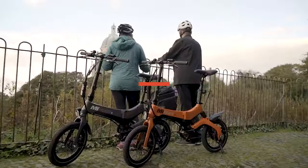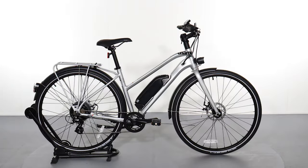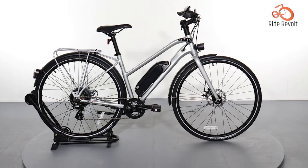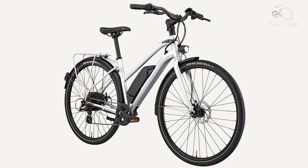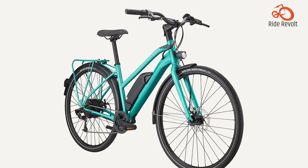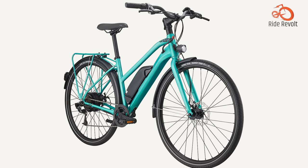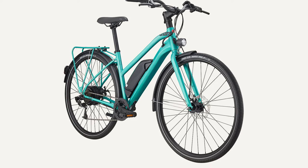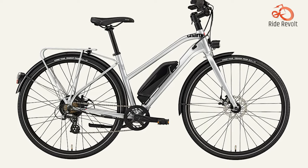Charge Electric City Bike: Sleek, stylish, and undeniably cool, the Charge Electric City Bike is the epitome of urban chic. Its ultra-thin angular profile and upscale color options seamlessly blend eye-catching design with undeniable chicness. With an impressive 50-mile range, you can conquer the city while leaving range anxiety behind, and vibrant LED lights boost visibility and safety.